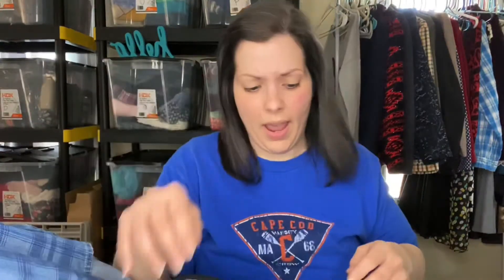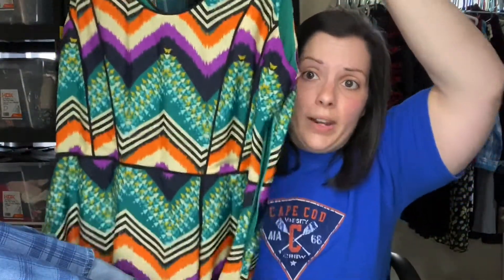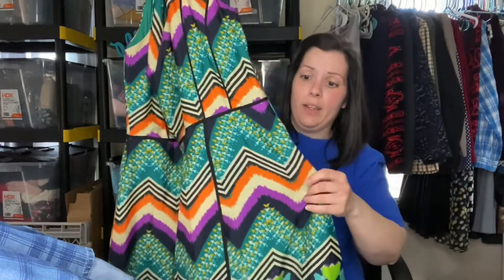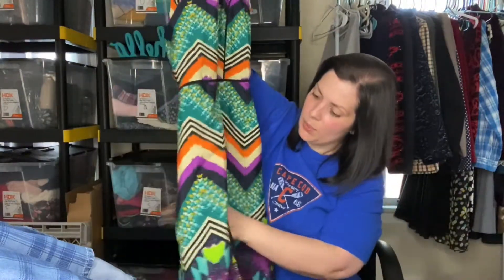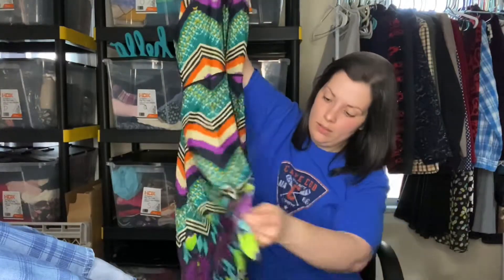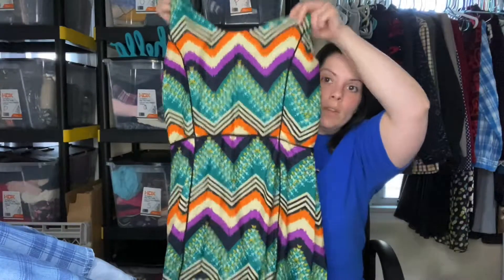I've seen this brand out in the wild but never picked it up before. It's Bar III, size large — a great size. It's got this beautiful chevron-like print with piping down the sides which is very figure-flattering, a side zipper, and it splits at the bottom so you can see the green lining underneath. Really cool.